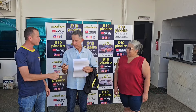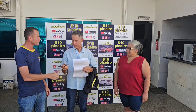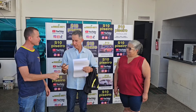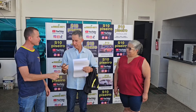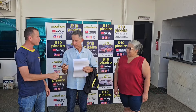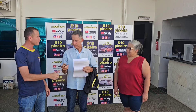Boa tarde, galerinha do canal do S10 Piseiro. O senhor veio de onde buscar a nave? De Piracanjuba, Goiás. D20 1995 tá indo embora, carroceria de madeira. Como você achou o canal do S10 Piseiro? Eu falei no YouTube, do nada acertou no S10 Piseiro. Combinemos sexta-feira e hoje veio buscar. Aqui já tá o documento da D20 dele, reconhecido no cartório — laudo de sinistro, leilão, multa, puxando tudo, nada consta. Só chegar lá e transferir a nave. Camiseta do canal do S10 Piseiro e a chave da nave.